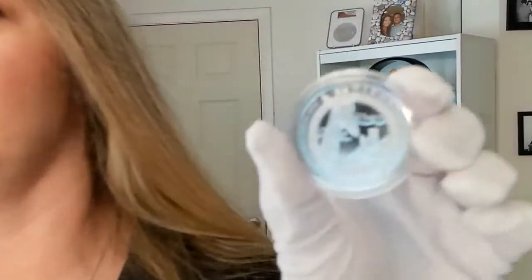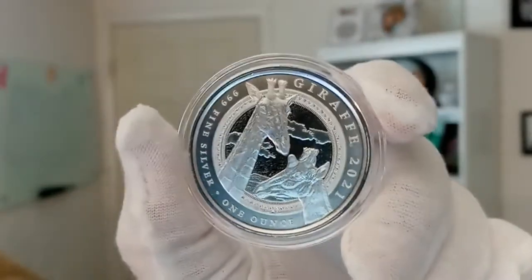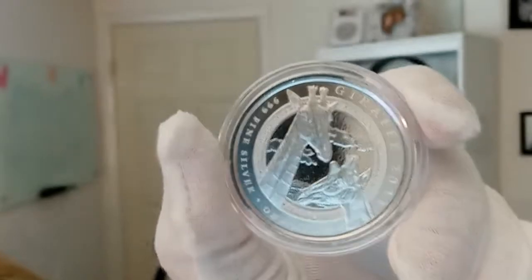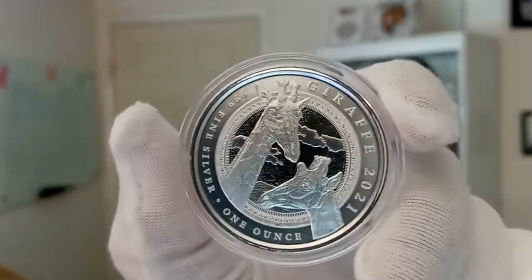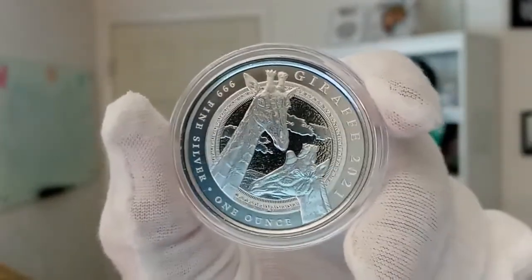You don't see many of these giraffes on coins — really, really cool, absolutely love this. This is the 2021 Equatorial Guinea Giraffe 1-ounce Silver Coin. It has a very limited mintage of only 15,000.